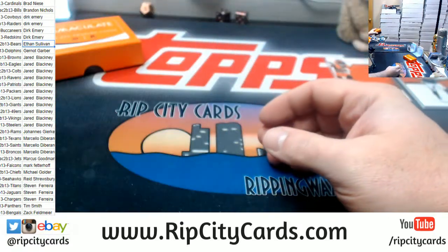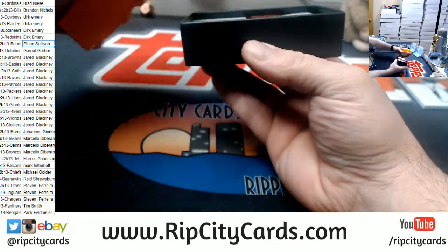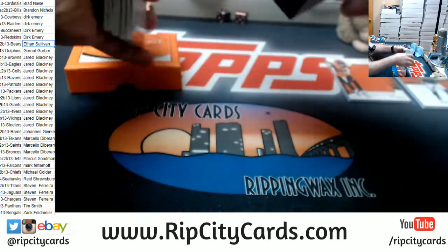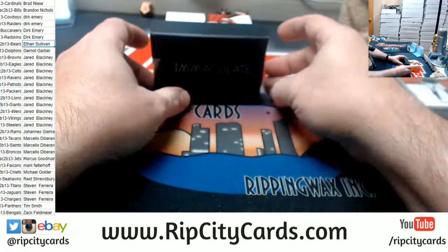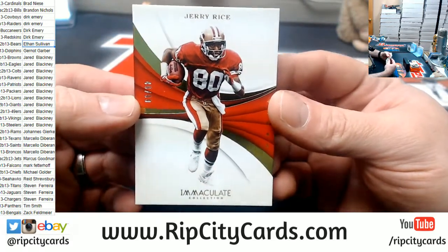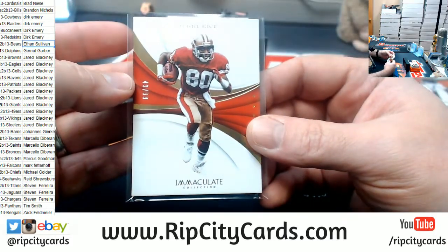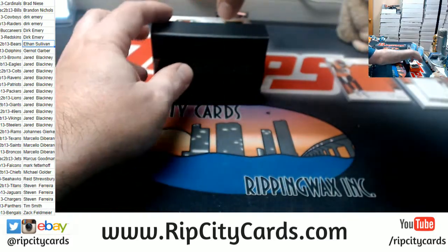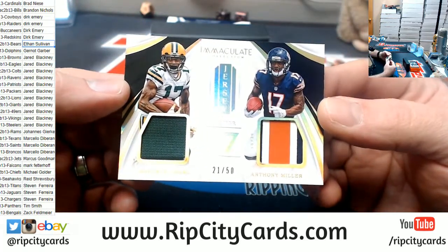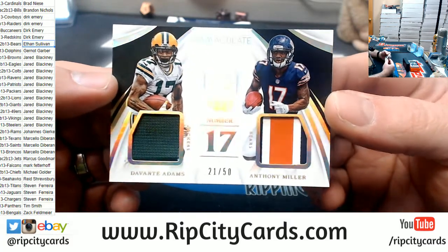That's a solid box. Let's just make it happen for some other folks now. Bottom is a redemption — 49 out of 99, Jerry Rice, Niners. 12 out of 50. We have to random this one — it's Devonta Adams Packers and Anthony Miller Bears.